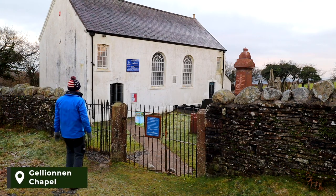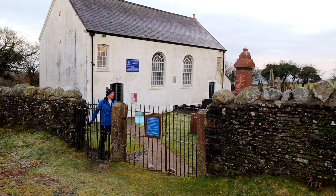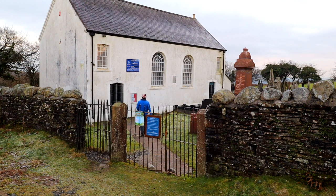Next up is Gellionan Chapel. First built in 1962, it's actually one of the oldest surviving chapels in the region and still used today.